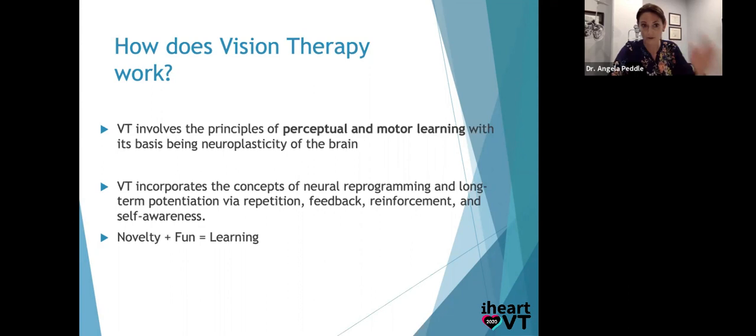In our vision therapy team, I've narrowed it down to a simple equation: novelty — a new skill — plus fun, because if they're not engaged and not aware, they're not going to learn — equals learning. The more engaging and the more novelty in the activity, the more new learning occurs. This is why just saying 'practice reading more and you'll figure it out' doesn't work. We have to teach the skill in a novel way, make a new neural pathway, add some excitement to it, and then go back to the reading. More reading practice doesn't equal better tracking skills.